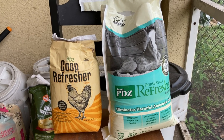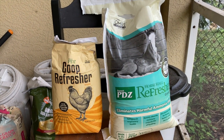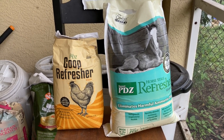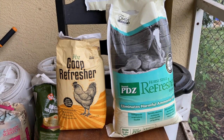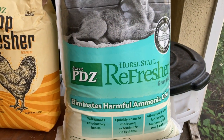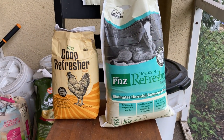I have used both Coop Refresher and Horsetail Refresher in my chicken coop and they both did the exact same thing — they reduced the odor, they reduced the moisture level, and I think they did a great job. Because of the price difference though, I tend to get Horsetail Refresher, because it's not only for horses, you can use it for other animals, and it's worked very well. You can't beat the price.